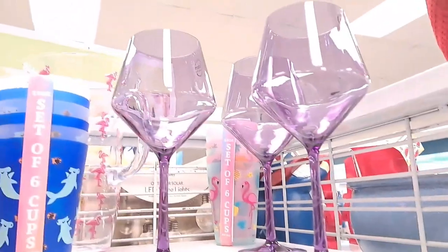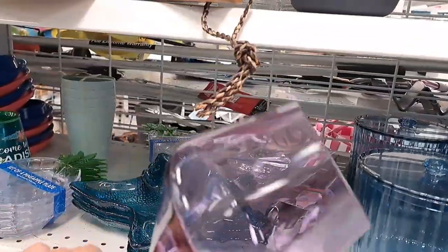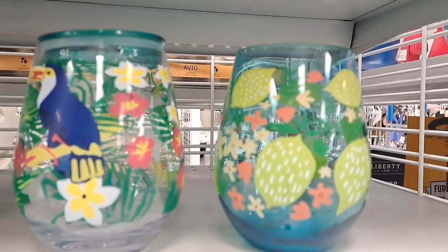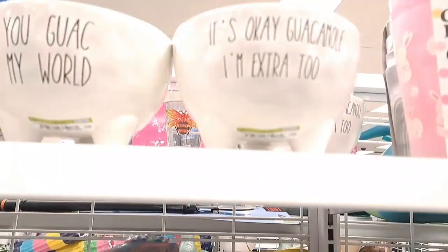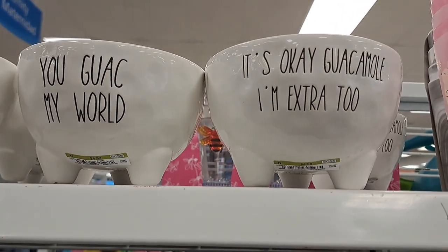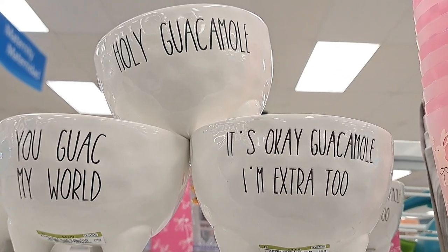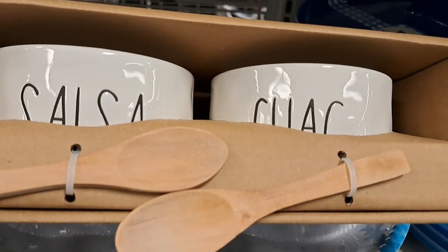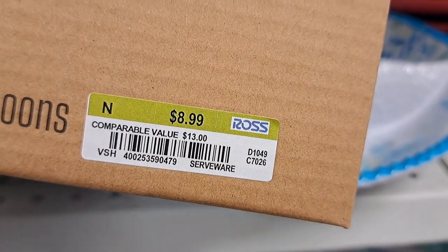If you love an elegant and glam look but you have small children, these are perfect because they have that glam elegant look with a beautiful color for the spring-summer season and they're acrylic, so they won't do any harm. You could also choose the little tumblers. Look at these — 'Foray done, you guac my world!' What? 'Guacamole, I'm extra too' and 'Holy guacamole' — that's what I say! And 'Salsa and guac' — these are very cute. At first glance I thought that was a real Riedel but it wasn't.